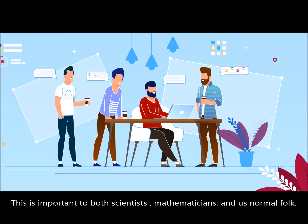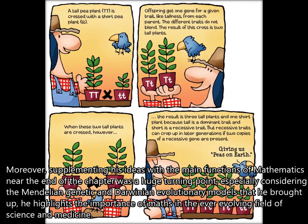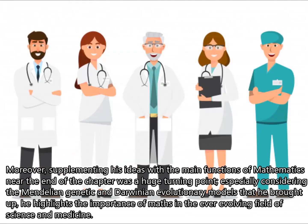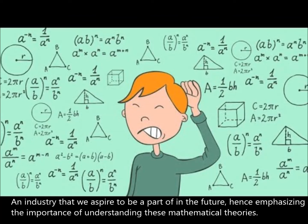This is important to both scientists, mathematicians, and us normal folk. Moreover, supplementing his ideas with the main functions of mathematics near the end of the chapter was a huge turning point. Especially considering the Mendelian genetic and Darwinian evolutionary models that he brought up, he highlights the importance of maths in the ever-evolving field of science and medicine, an industry that we all aspire to be a part of in the future, hence emphasizing the importance of understanding these mathematical theories.